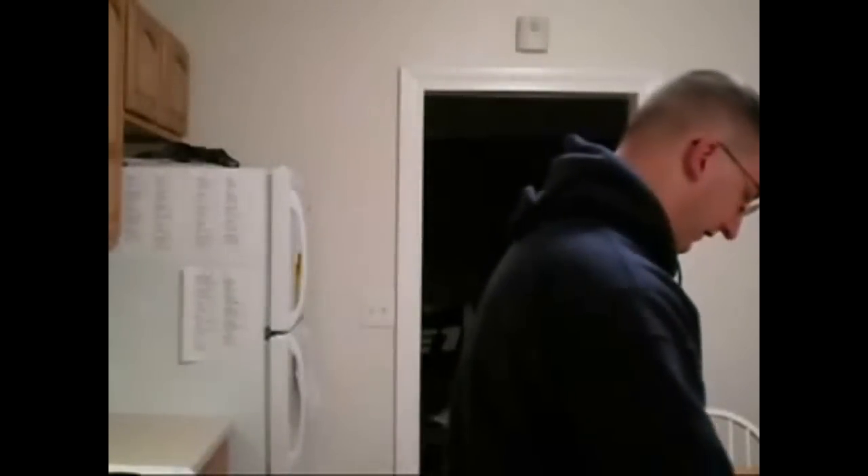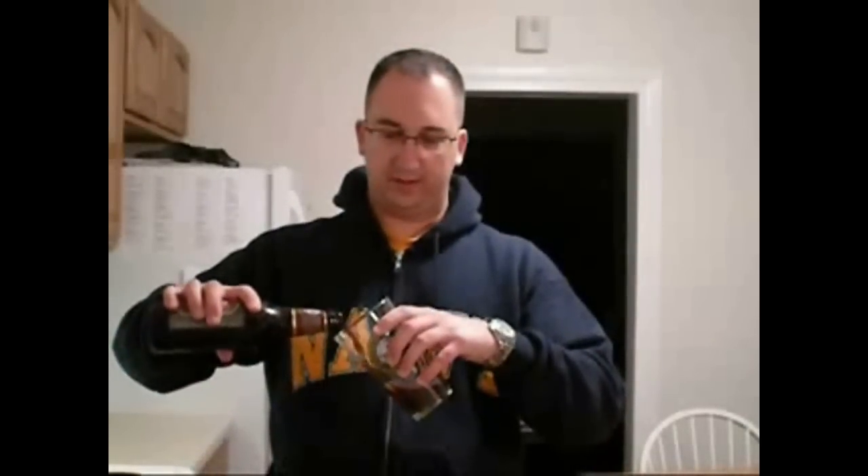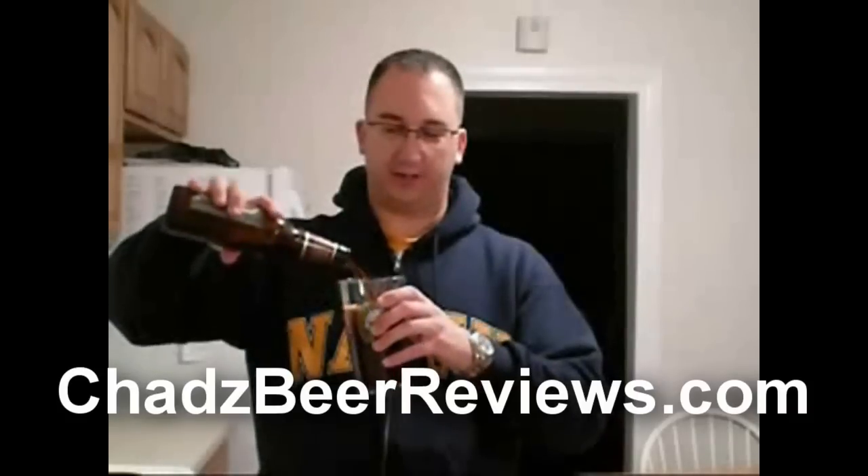Alright, so let's pour this. Real smooth pour. Like no kickback at all.